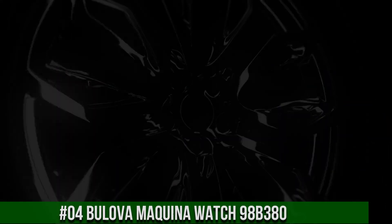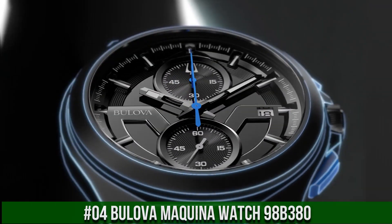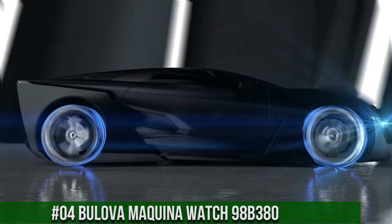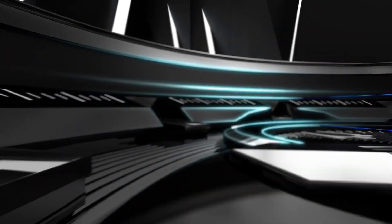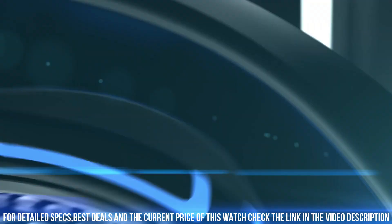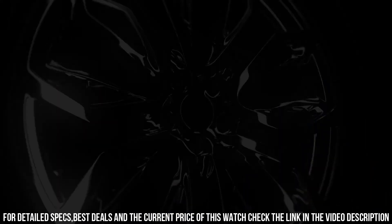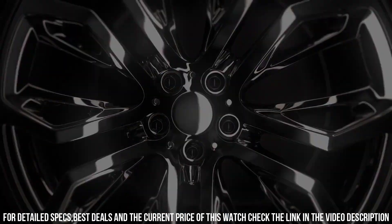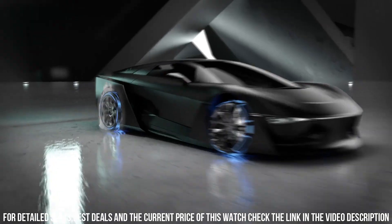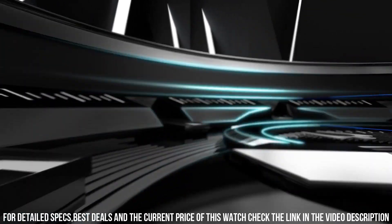Number 4: Bulova Machina Watch 98B380. Make a bold statement with the sporty new Machina timepiece, guaranteed to stand out on any wrist. The modern design with a rugged edge features a black ion-plated stainless steel case and dark gray and black dial with blue accents showcasing the five-hand chronograph movement and calendar on a matte blue silicone strap. It also features a sapphire crystal and water resistance to 100 meters. Movement 6S11, quartz technology — a battery-powered movement where the quartz crystal regulates the time, achieving accuracy to 15 seconds a month.